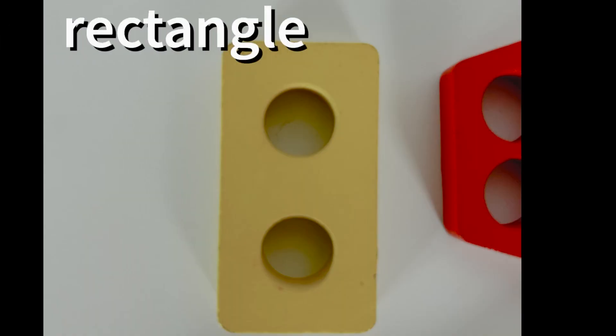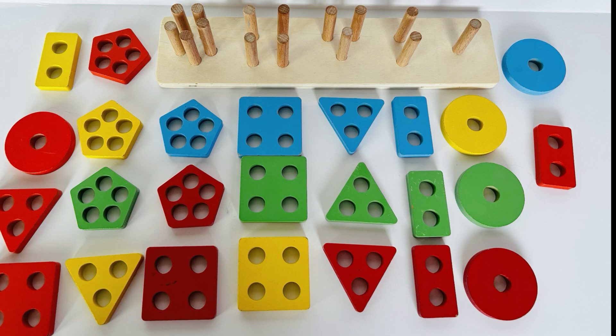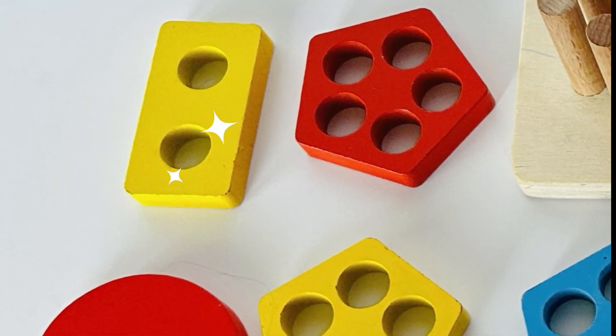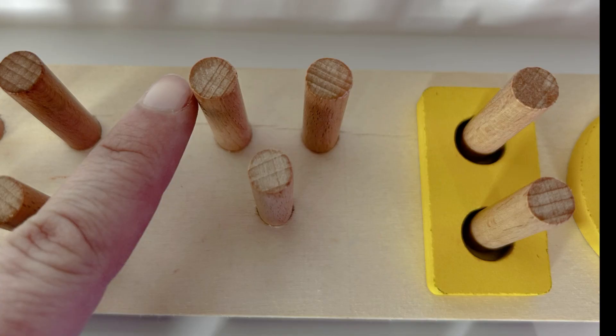A rectangle! A yellow rectangle. Can you help me find a yellow rectangle? Wow, you did it again! Nice job — yellow rectangle. Now we need to think of a shape that'll fit on these pegs. Let's see how many — one, two, and three. Hmm, what shape could that be?